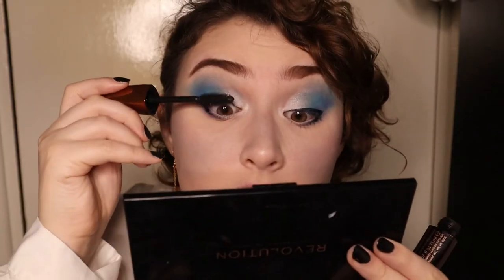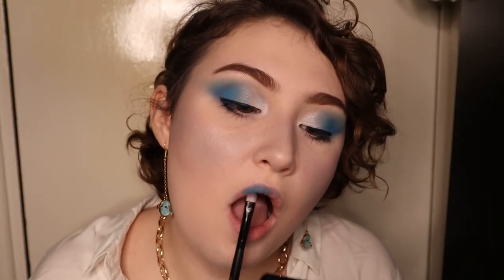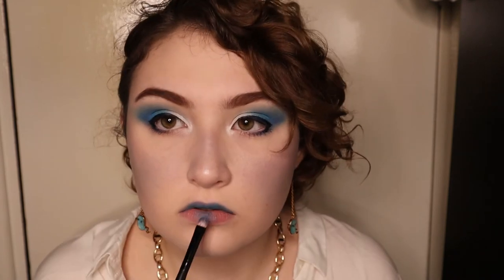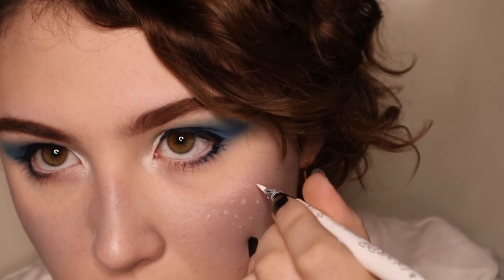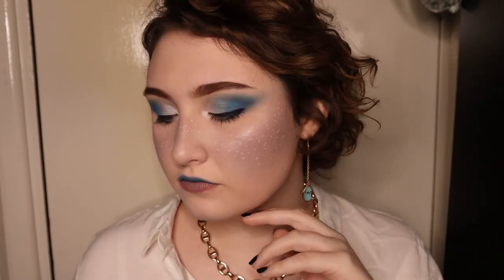I used my white eyeliner in my waterline — if you're doing this step I would use a white waterline pencil instead. I quickly added some mascara and the eyeshadow look is complete. For my top lip I placed some blue eyeshadow onto it using a brush, and for my bottom lip I started off by putting some blue eyeshadow in the center before covering it with a nude crayon. To finish my skin I used my white eyeliner to add some freckles to my cheeks and the bridge of my nose. You could finish the look here — if it doesn't pass as a ghost, it would definitely pass as an ice queen.